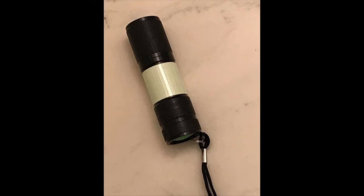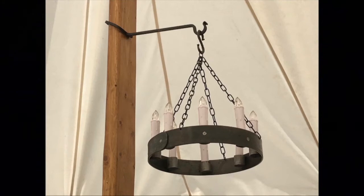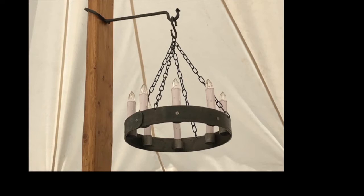I mentioned earlier that the candles in my tent are fake and that I turn them on and off with a remote control. What I failed to mention is that originally the table tapers and the chandelier candles weren't all on the same remote, which led to a certain amount of fumbling to find the right remote. I bought new candles, all the same brand, in order to get them all on the same remote. It's a small thing, but a great convenience when you're already in bed and want to turn the lights off.